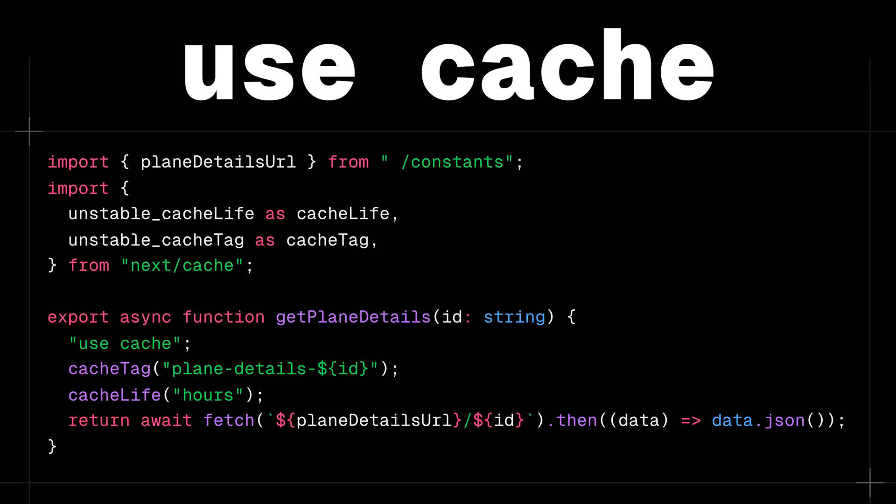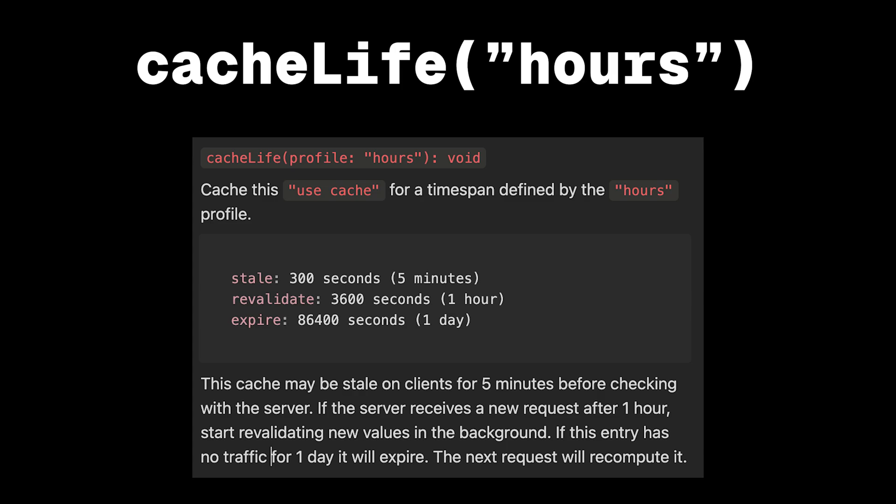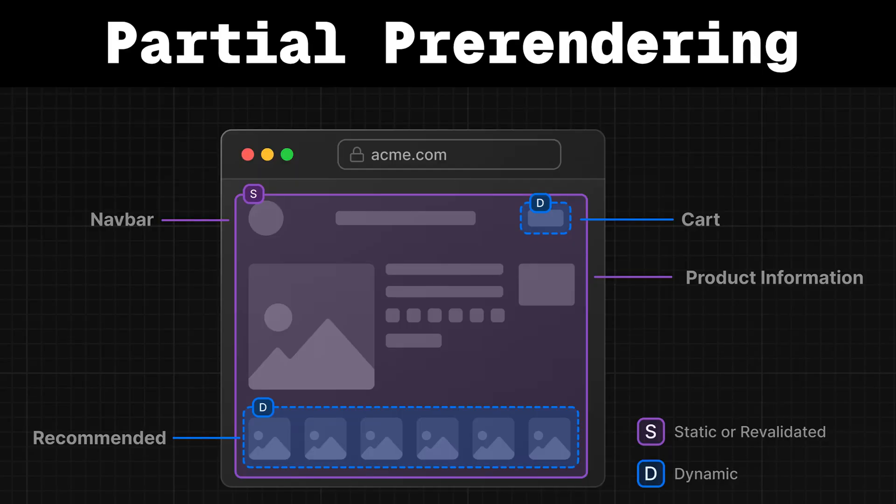They're also rolling out two new revalidation APIs: `cacheTag` for on-demand revalidation — think form submissions or webhooks — and `cacheLife` for time-based revalidations with cache profiles. Here's a cool example of how `cacheLife` works with the hours profile: stale of five minutes, revalidate of one hour, and expire of one day. This means your cache might be stale on clients for five minutes before checking with the server. After an hour it will start revalidating new values in the background, and if nobody hits that entry for a day, it will expire it on the server.